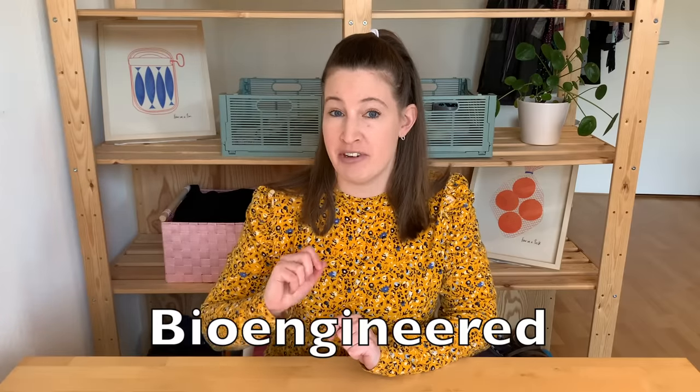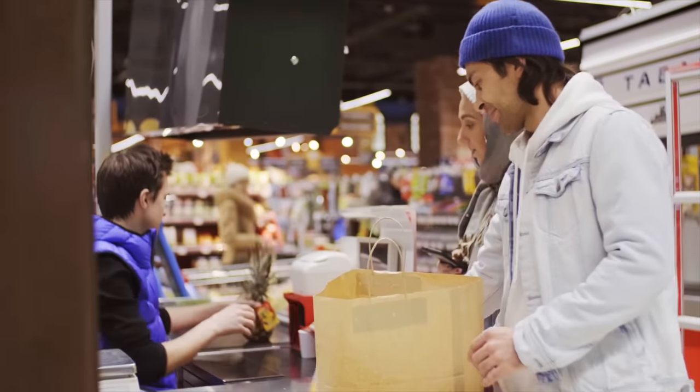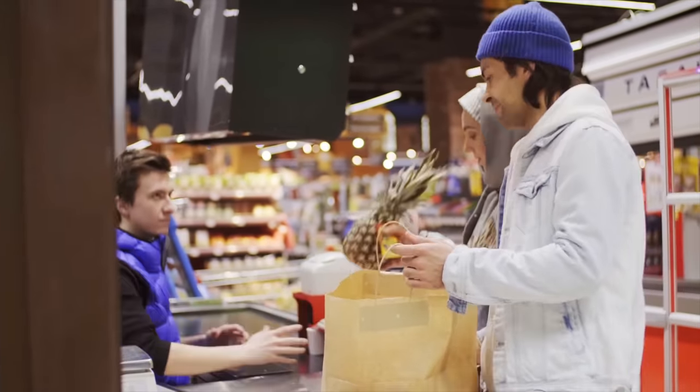If you do the grocery shopping for your family, you may have noticed this new word, 'bioengineered,' on some of your food labels, or perhaps you've seen this new symbol. But I'm guessing to an average U.S. consumer, it's a bit of a mystery what bioengineered actually means. Have you seen the word bioengineered in the grocery store since this January? And do you know what the term bioengineered actually means?